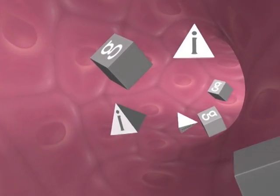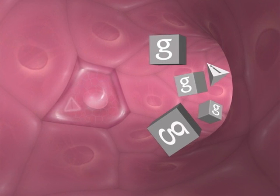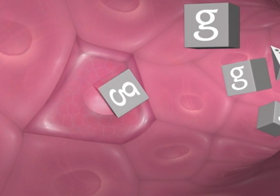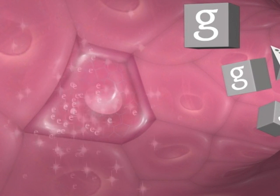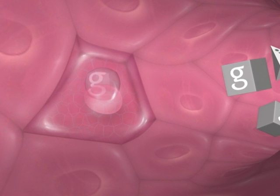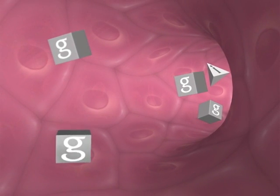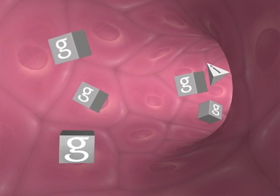In response to this rise in glucose and release of hormones, the pancreas releases insulin. Insulin works like a key to open the cells and let glucose enter. The glucose is used for energy now, or it is stored in the cells for later use. As insulin works to move glucose out of your bloodstream and into the cells, your blood glucose level drops.